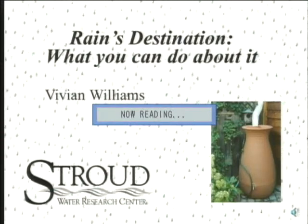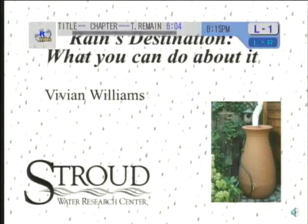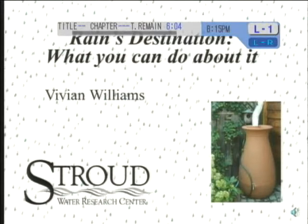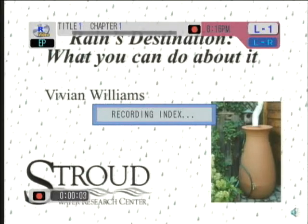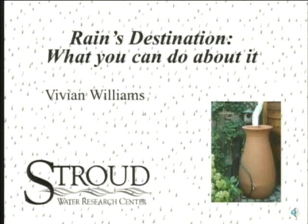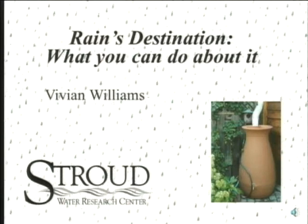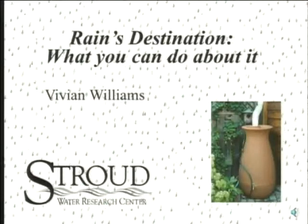First, a little housekeeping. I think everybody has signed in. If you have not signed in, there are two lists. If we already have your name on the Conservancy email distribution list, you don't have to sign that list. But the other list is from Seesaw, which is the agency providing the funding for tonight's program, and they've asked that we keep strict attendance because they like to know who benefits from their programs.